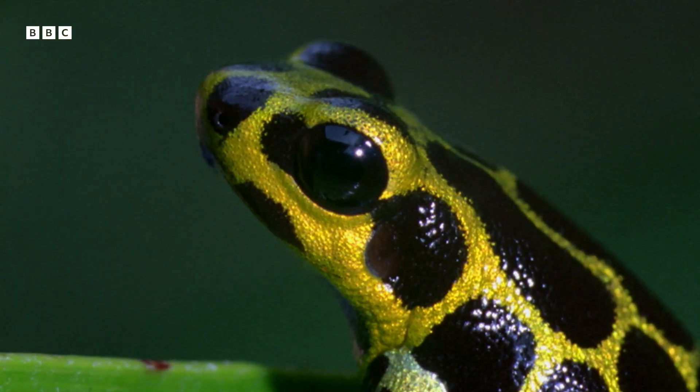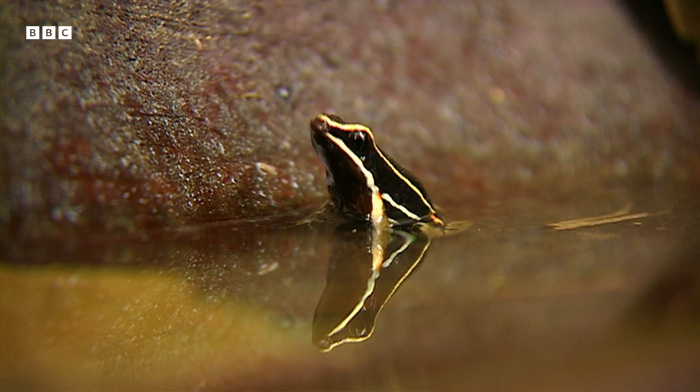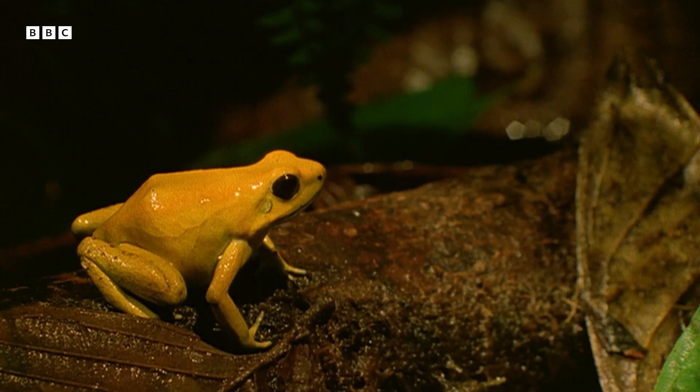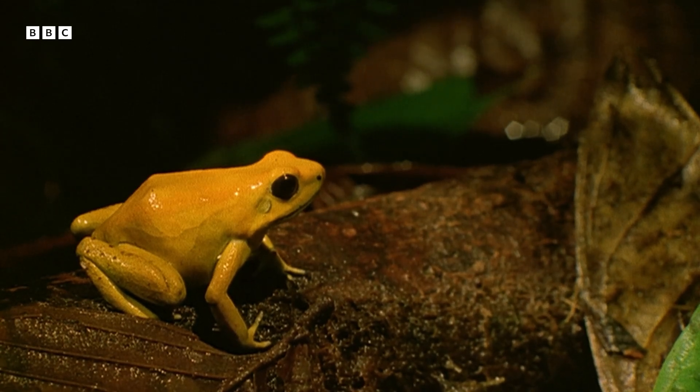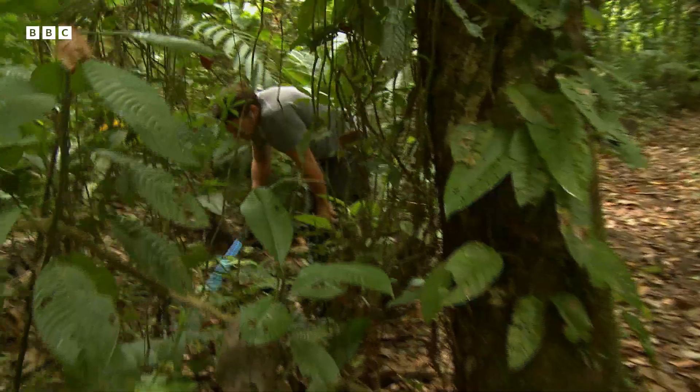There are about a hundred different types of poison dart frog, in a blaze of colours and with different levels of toxicity. The most toxic is the golden dart frog found in Colombia. The poison it contains could potentially kill up to ten people. But in Costa Rica, we were looking for a red and blue one.